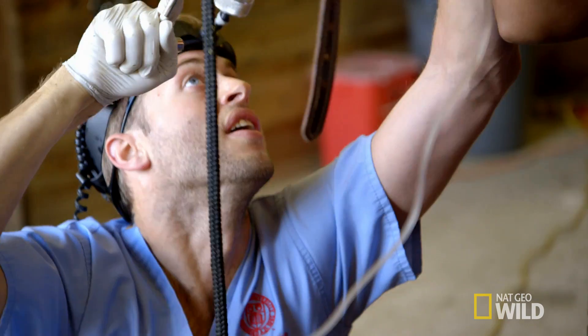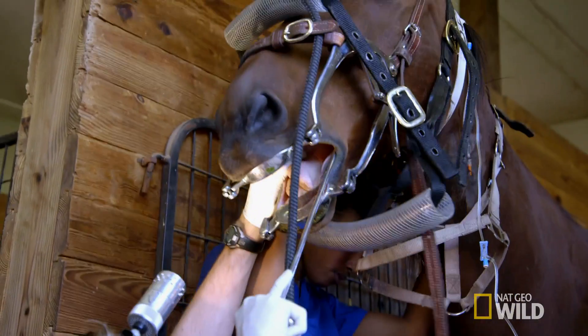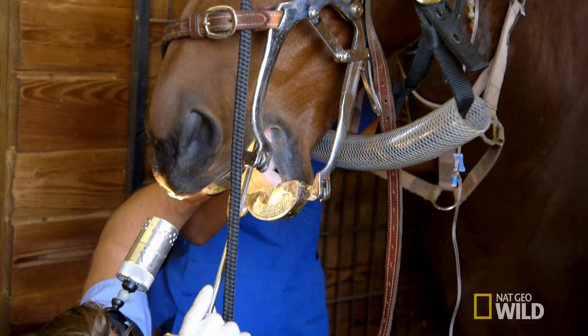There's a reason it's called long in the tooth. Horses' teeth, up to 44 in all, take up more space in their head than their brain, and they continue to erupt from the gum line for most of their lives, getting longer unless they are ground down naturally or filed.